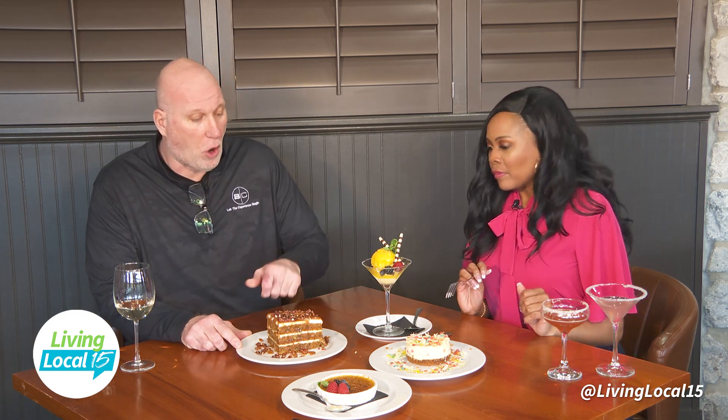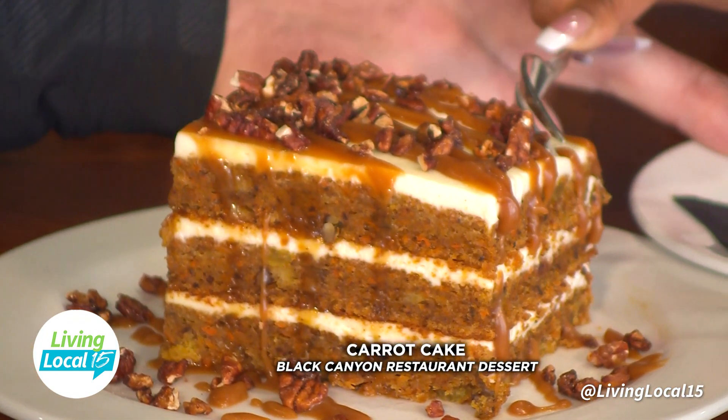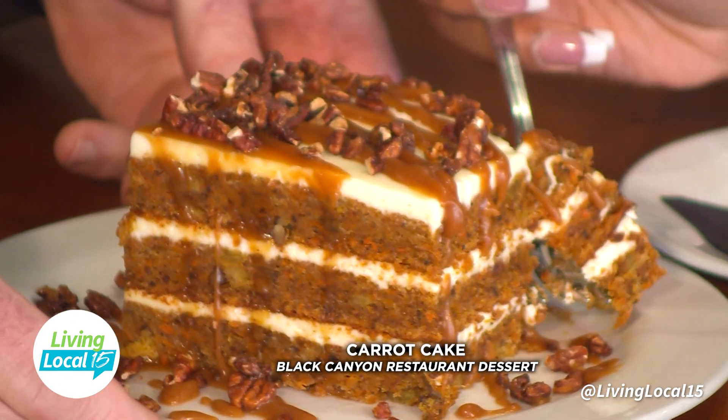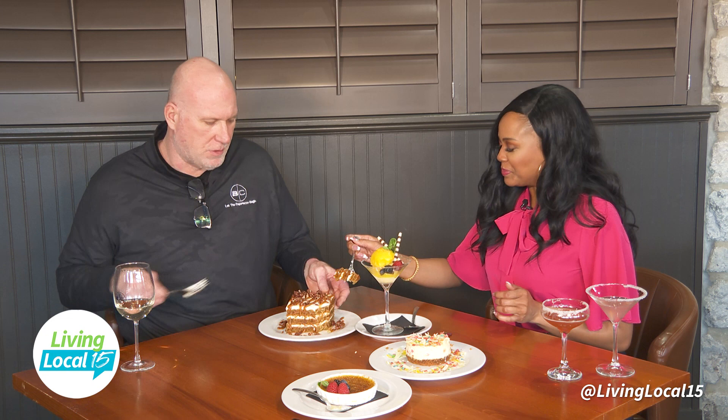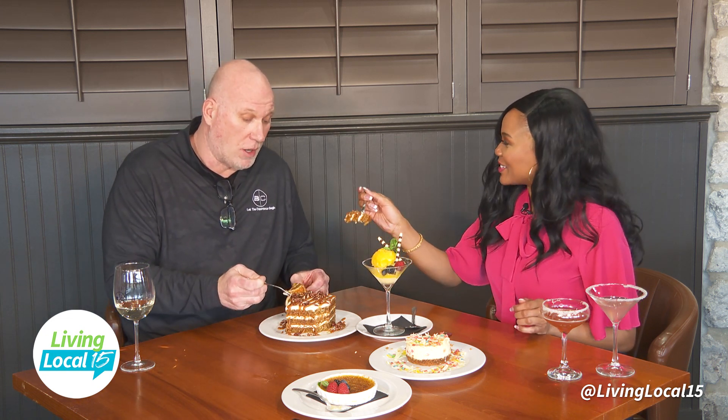Next is our triple layer carrot cake — look at that — with buttercream frosting, caramel, and pecans on top. Go ahead and taste this one with me. Yes, without a doubt this is delicious right here, and I don't even like carrot cake, but I love ours.